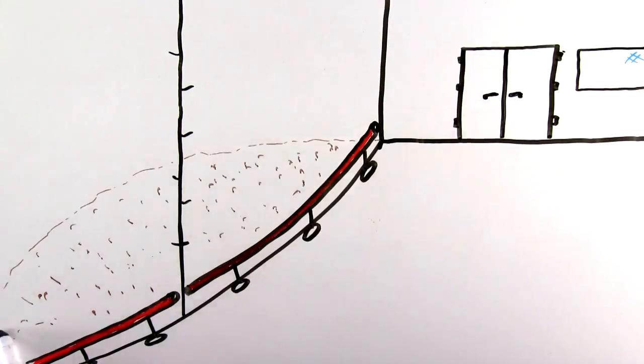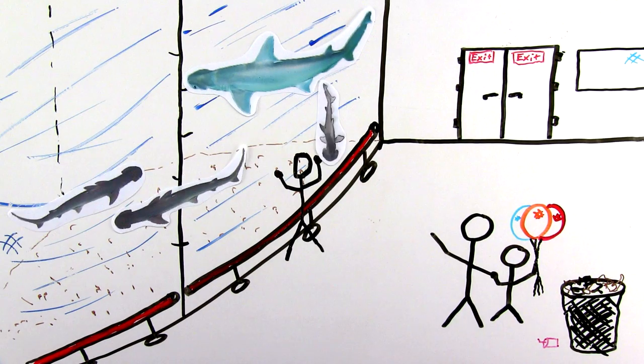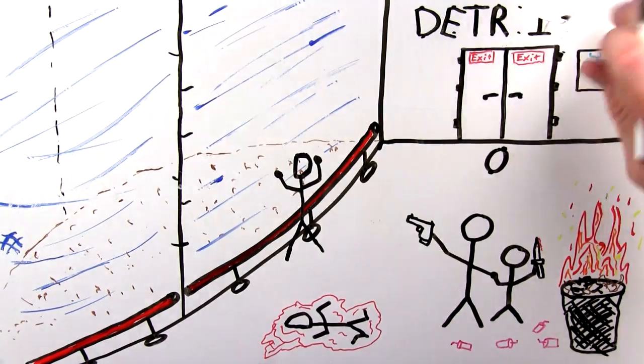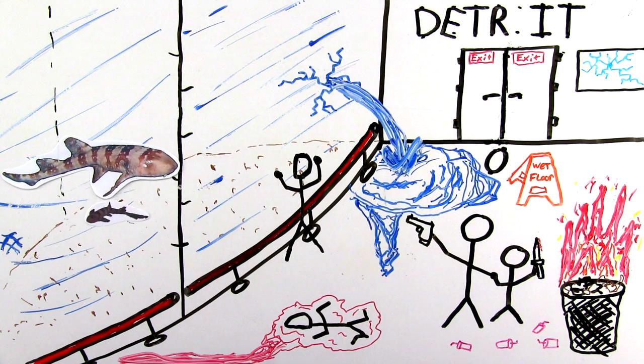In 2001 in Nebraska, a bonnethead shark — a type of hammerhead — gave birth in a zoo's tank containing only three females. And in 2002 in Detroit, a white-spotted bamboo shark also gave birth via parthenogenesis.